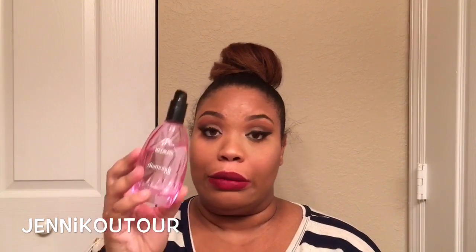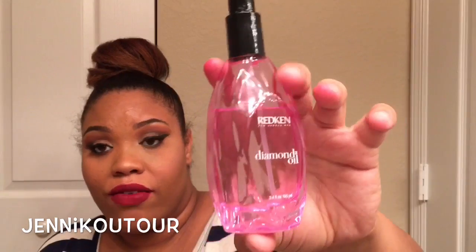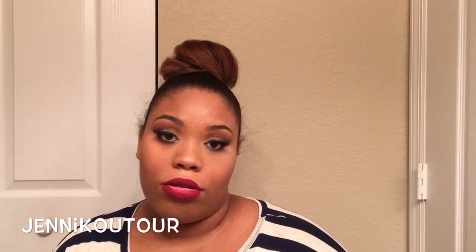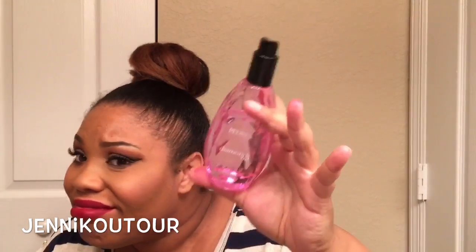My next favorite — I got this about two months ago, but as you can see it's clearly a favorite. It's to help blow-dry your hair because I've really been trying to blow-dry instead of flat-out straightening. It is a Redken Diamond Oil. I love this stuff — it smells so so good, it keeps your hair shiny without weighing it down. You can see how easily it moves in the bottle, like water but it's oil. It's just perfect.